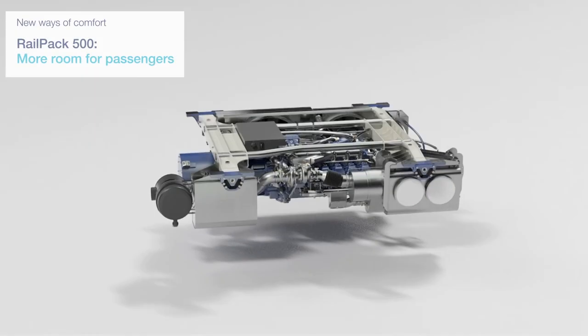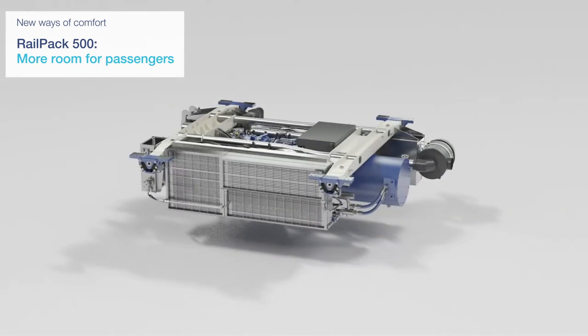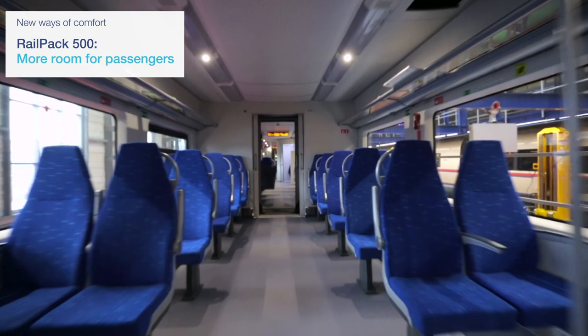The compact design of the powerful RailPak 500 allows for an increased low floor area, which makes for more comfort in the passenger compartment.